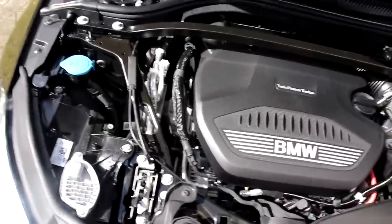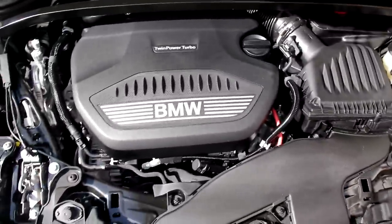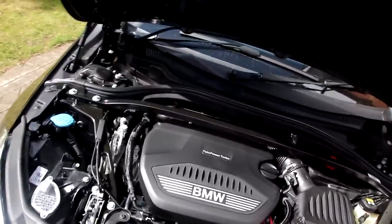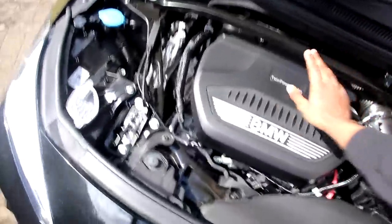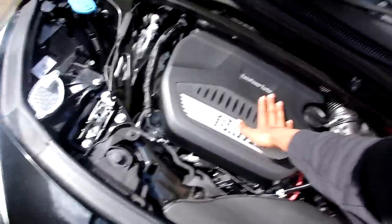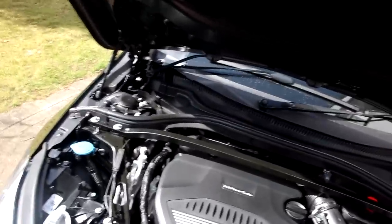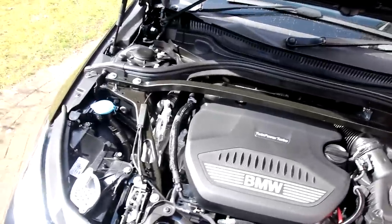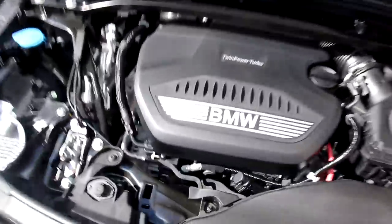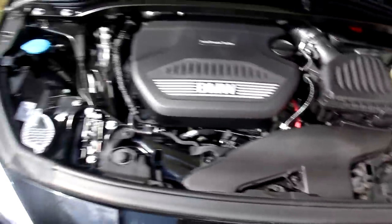I genuinely cannot believe it. So the specs on this car - I don't know too much because I just got the car yesterday - but I'm pretty sure it has 140 horsepower and around 170 newton metres of torque. I'm not too sure - rough estimate. I'm pretty sure I'm spot on with the horsepower. But nonetheless man, this car is absolutely amazing. Look at that. This is insane man, I cannot believe it - I really cannot.